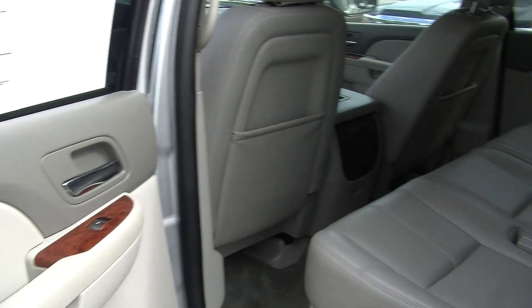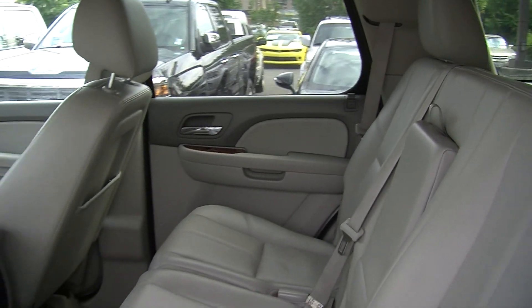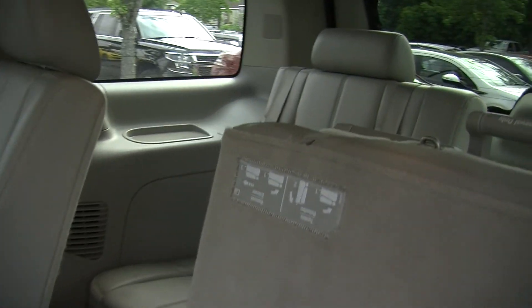The back seat comfortably seats three, very spacious for passengers. It has a third row that seats two additional passengers — a great family vehicle. There also are climate controls back there so everybody is nice and comfortable.